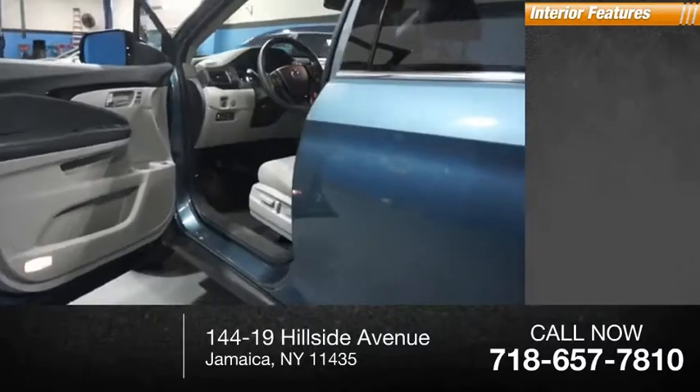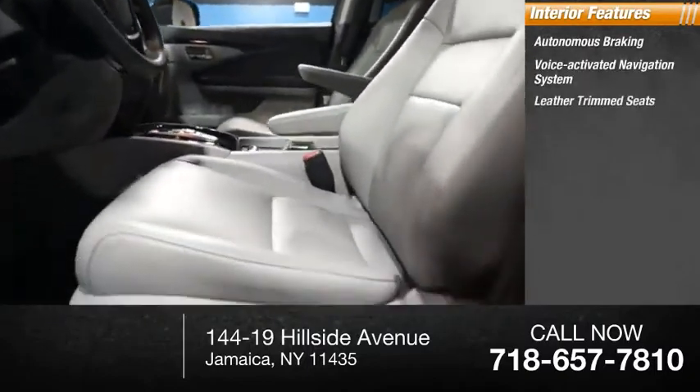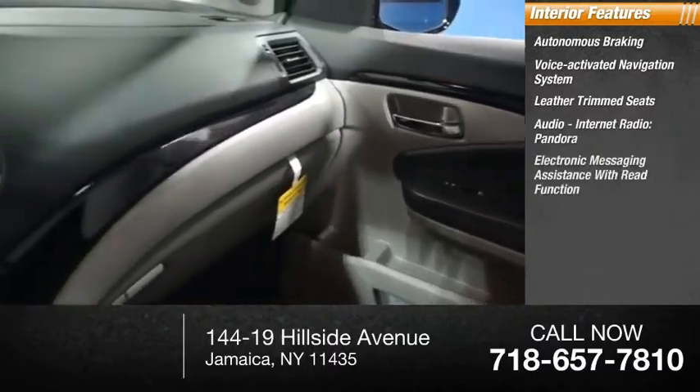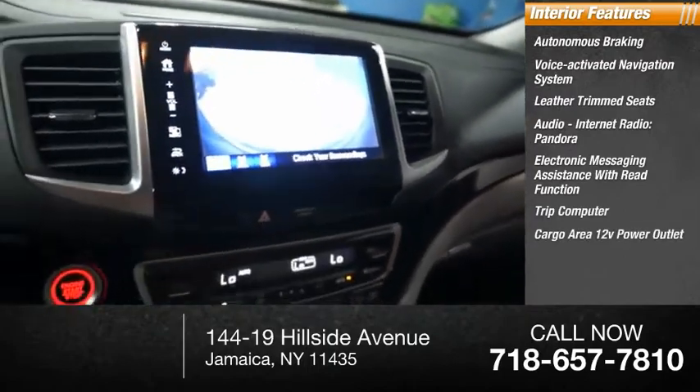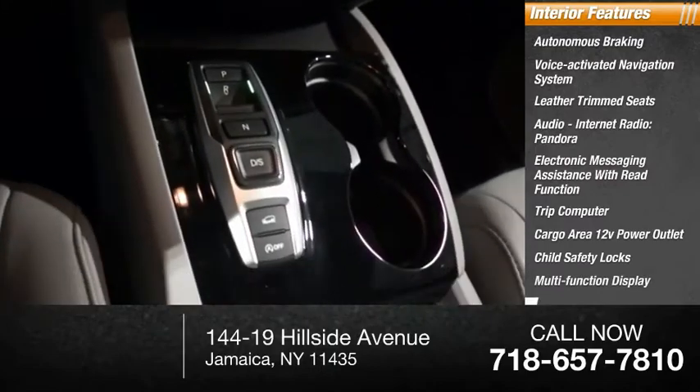Inside you'll find autonomous braking, voice-activated navigation system, leather trim seats, audio, internet radio, Pandora, electronic messaging assistance with read function, trip computer, cargo area 12-volt power outlet, child safety locks, multifunction display, and power steering.